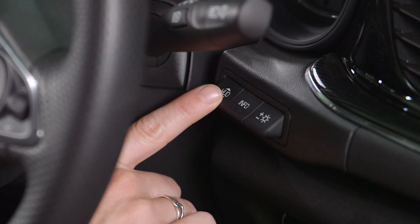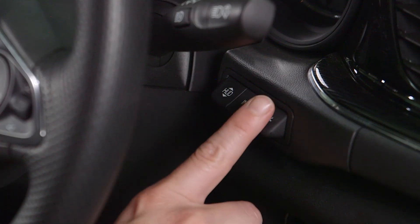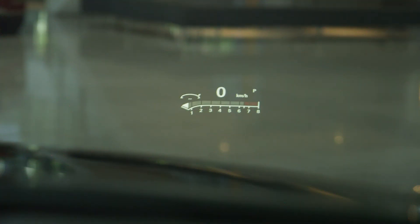The HUD button on the left adjusts the positioning of the message on the windscreen, moving it higher or lower. The third button on the right allows you to adjust the brightness of the display on the windscreen according to personal preferences and ambient light conditions.